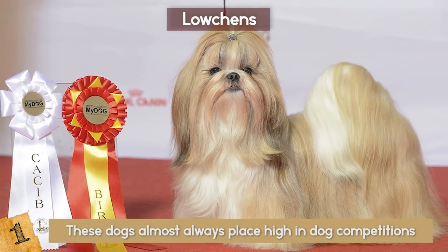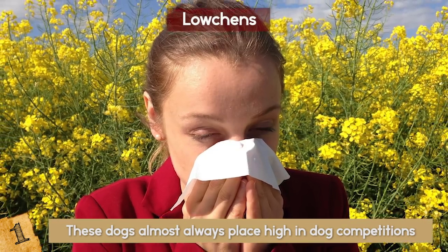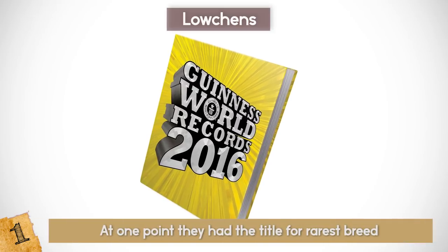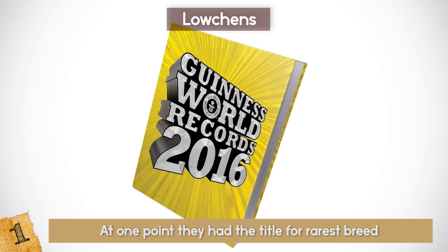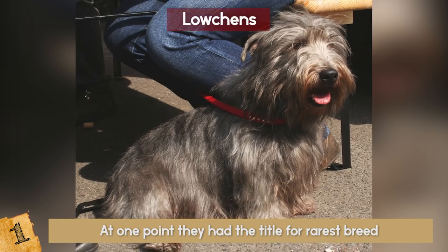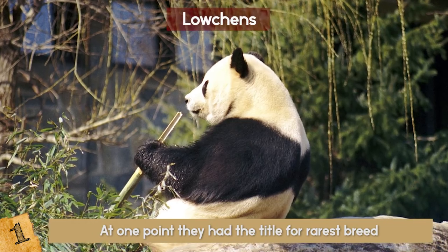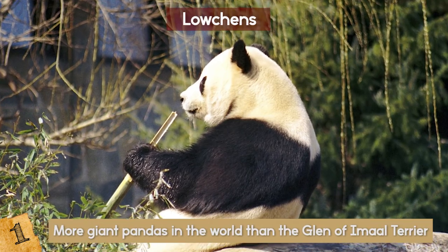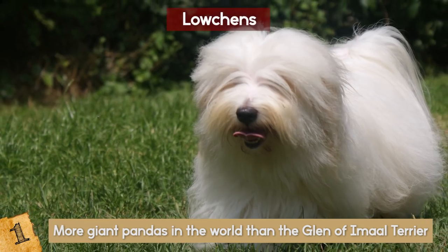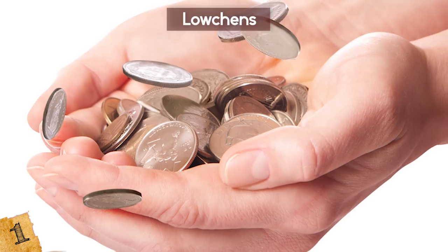They get along with other pets and are great at adapting to different lifestyles. They shed little to no hair, so they are also great for people who have allergies. While at one point they held the title for the rarest breed in the Guinness Book of World Records in the early 1960s, that title has since been taken. Interesting fact: there are more giant pandas in the world than the Glen of Imaal Terrier. A friendly breed, most owners consider their playful and loving attitude more than worth the high price tag that comes along with the breed due to its rarity.